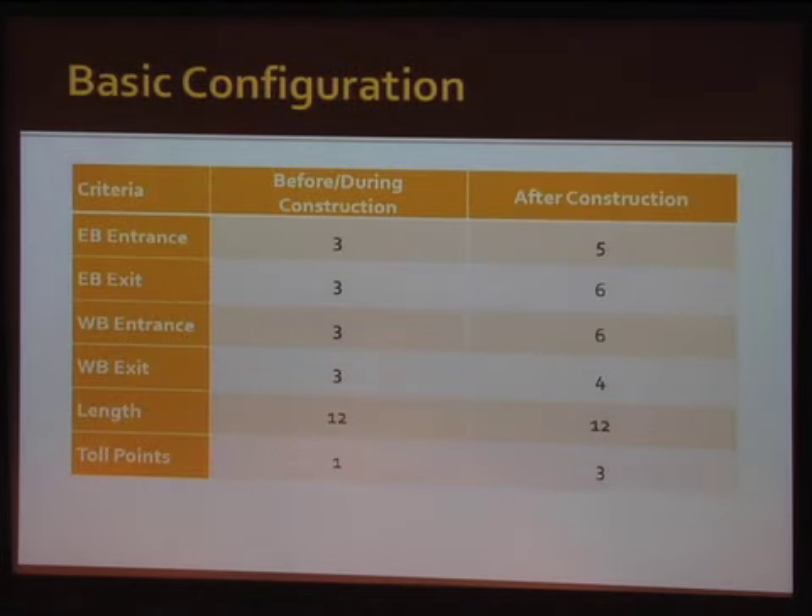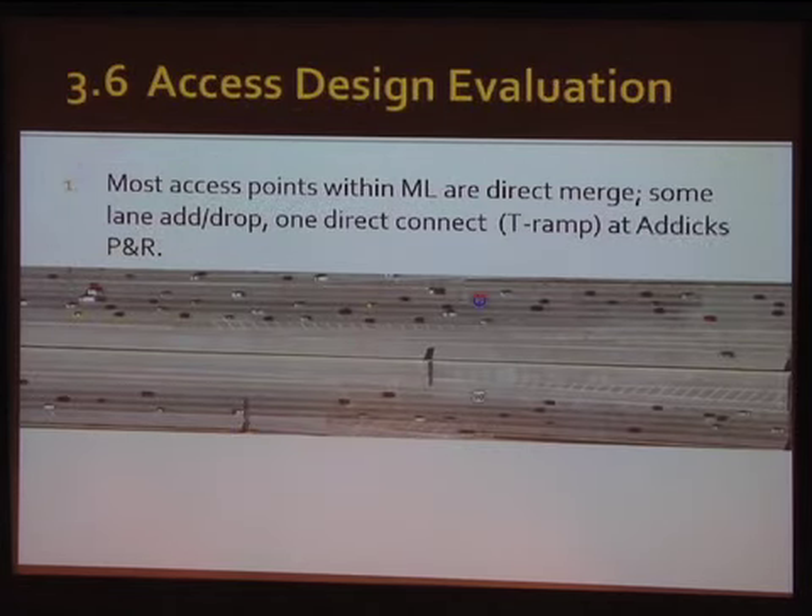Overall, as listed in this table, we're essentially doubling the access along the facility. It had an option for two-plus tolling in the latter years of the old Katy Freeway design, and they've gone to three different toll sections in the new design. There were many access types: direct merge, T-ramps, lane adds, lane drops — a little bit of everything.